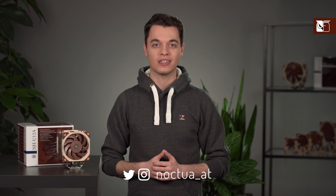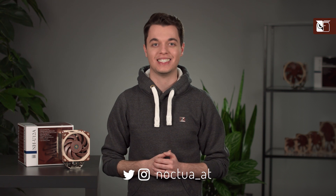Thank you for watching, and if you have any questions regarding this cooler that weren't covered in this video, leave a question below and we'll be sure to answer. Also, if you aren't already, be sure to subscribe to our channel for more videos like this, and to follow us on Instagram and Twitter at Noctua underscore AT.